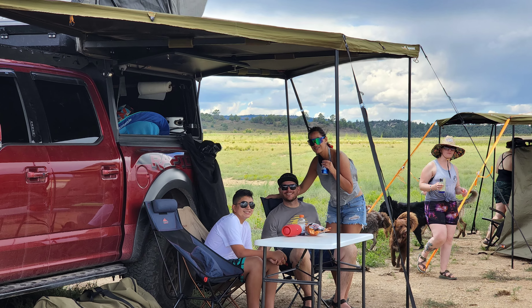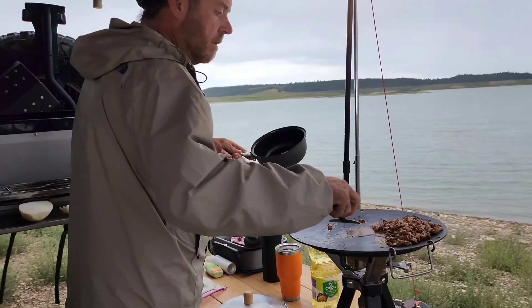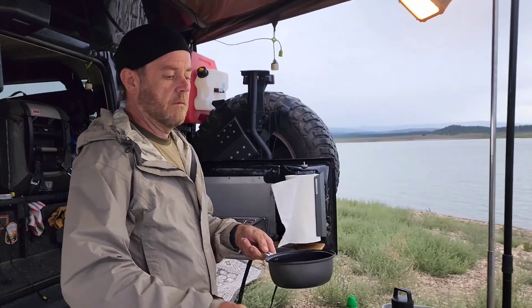During the day we enjoy the fun-filled experience of swimming in the lake, kayaking, fishing, and enjoying the surroundings.